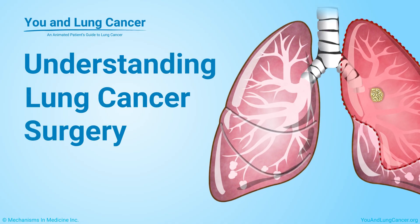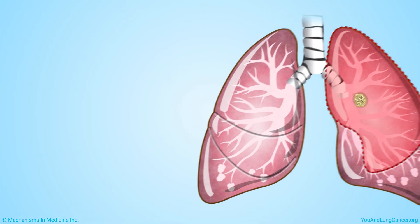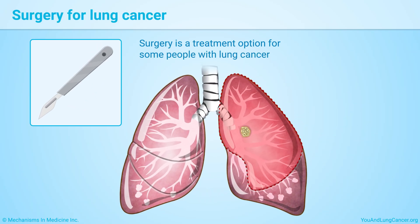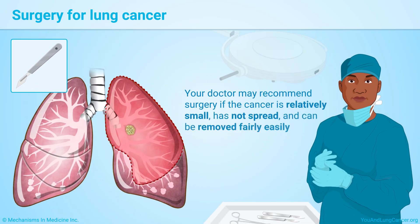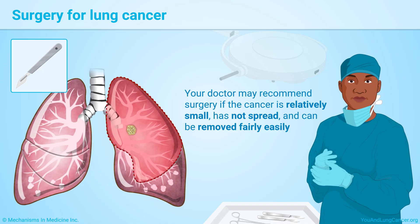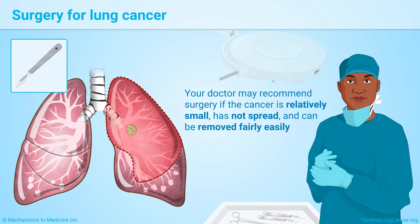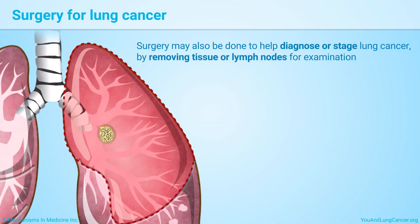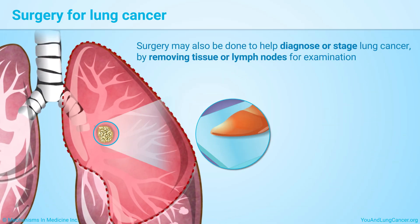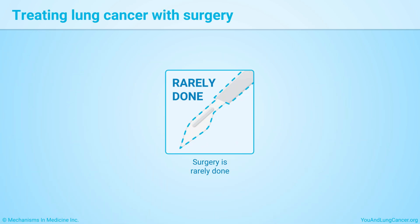Understanding lung cancer surgery. Surgery is a treatment option for some people with lung cancer. Your doctor may recommend surgery if the cancer is relatively small, has not spread, and can be removed fairly easily. Surgery may also be done to help diagnose or stage lung cancer by removing tissue or lymph nodes for examination.